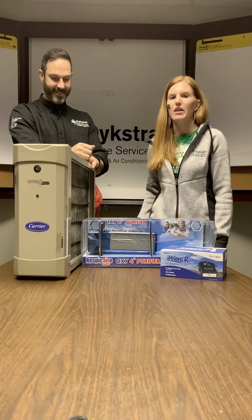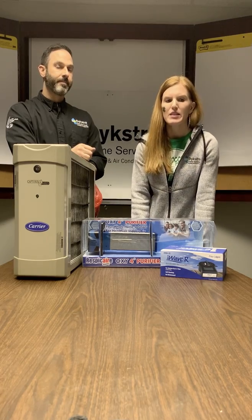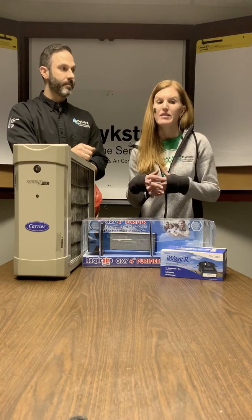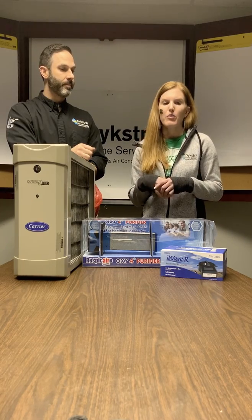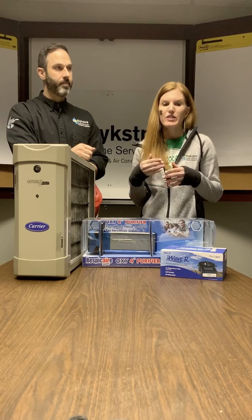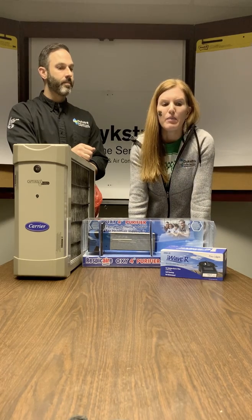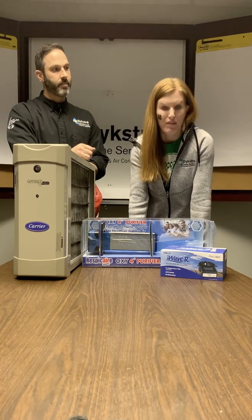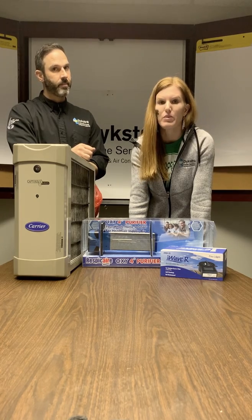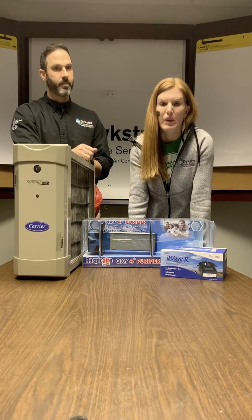We've been talking to you through social media and email blasts about what these products do, and some of the words you may not understand. When we talk about the I-Wave specifically, we talk about bipolar ionization. What it does is create positive and negative ions that are injected into the airstream. When pollutants, gas, and harmful compounds travel through the air, it attacks them and turns them into harmless compounds like oxygen, carbon dioxide, nitrogen, and water vapor. When that comes into contact with viruses, it takes out the energy and kills it.